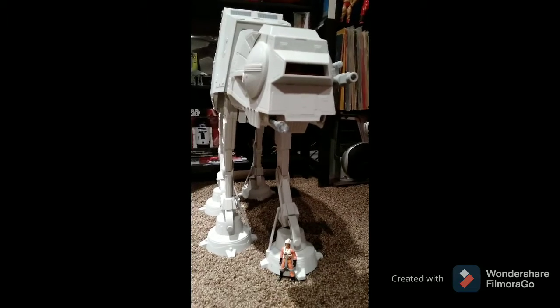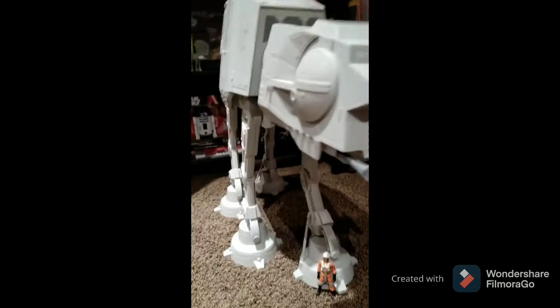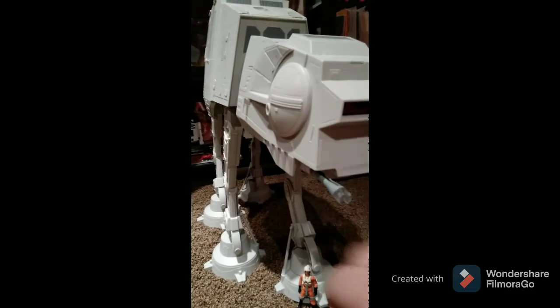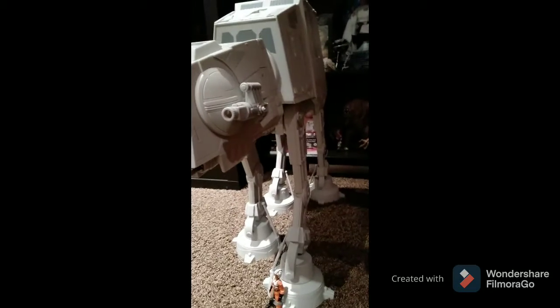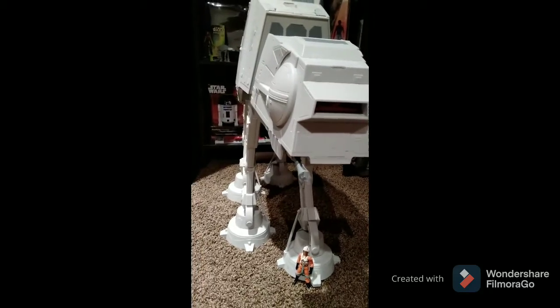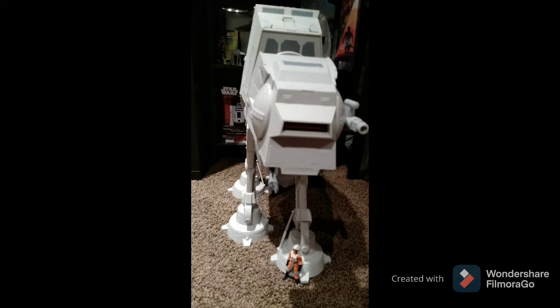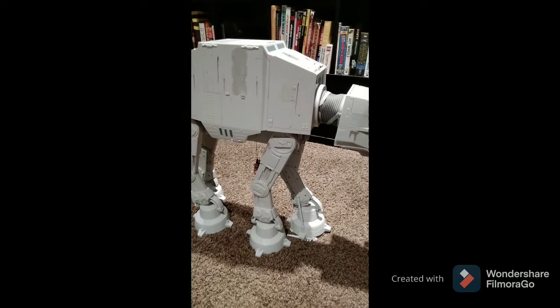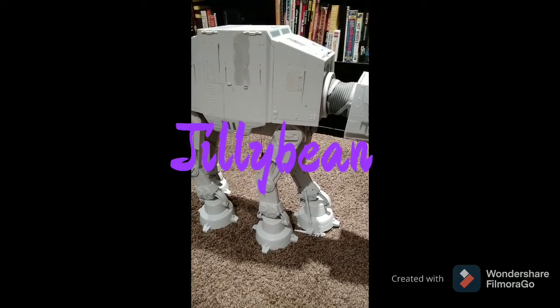It's in really good shape. It's near complete. It is missing a turret on the side, and one of these is broken. Other than that, excellent shape. I'm not going to go through the details myself — I'm going to let my daughter do that. So, here to take us through the features of the AT-AT is my youngest daughter, Jillybean.